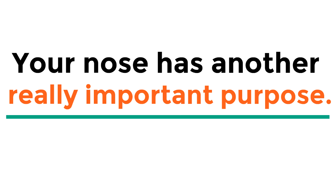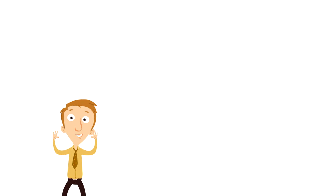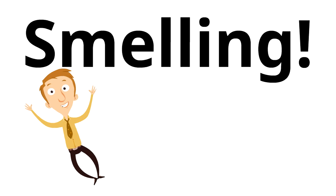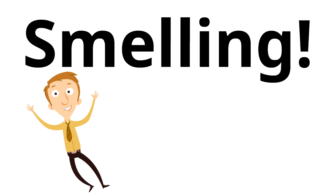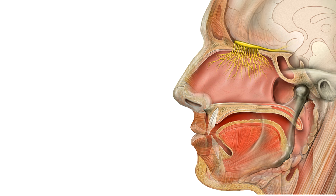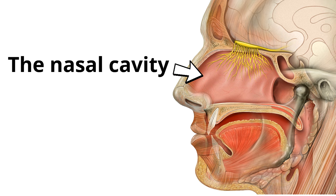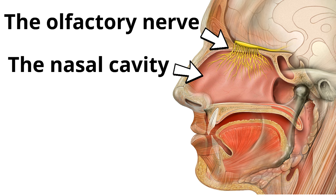Your nose has another really important purpose. What do you think that is? Smelling! What is interesting is that your nose itself doesn't do any smelling — it is just where the air gets in. Behind your nose is something called the nasal cavity. On the top of the nasal cavity is a nerve called the olfactory nerve. The olfactory nerve has many nerve fibers, as you can see. It is connected to the brain and sends smell signals to the brain so that you know what something smells like.